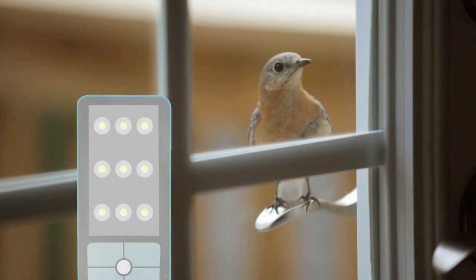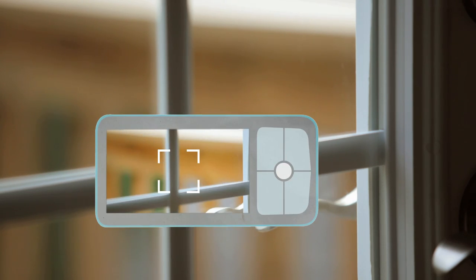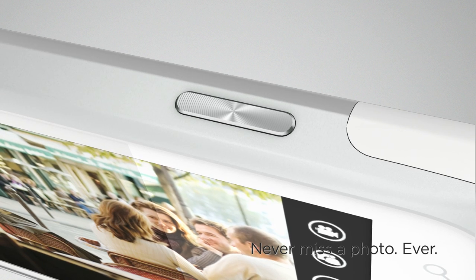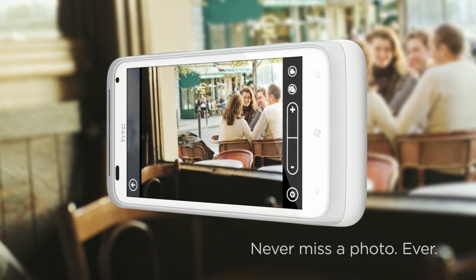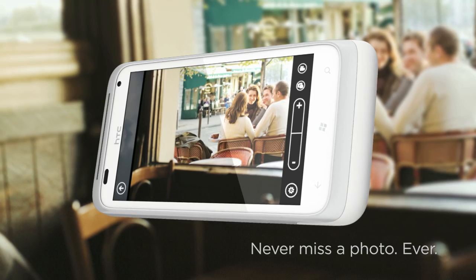Ever miss capturing the perfect moment because your phone was locked? With HTC Radar, this won't happen again with a dedicated camera button on the phone. Long press the button and the camera is immediately launched even when the phone is password protected. So the next time that famous movie star walks past, prove it to your friends by posting your photo to Facebook instantly.